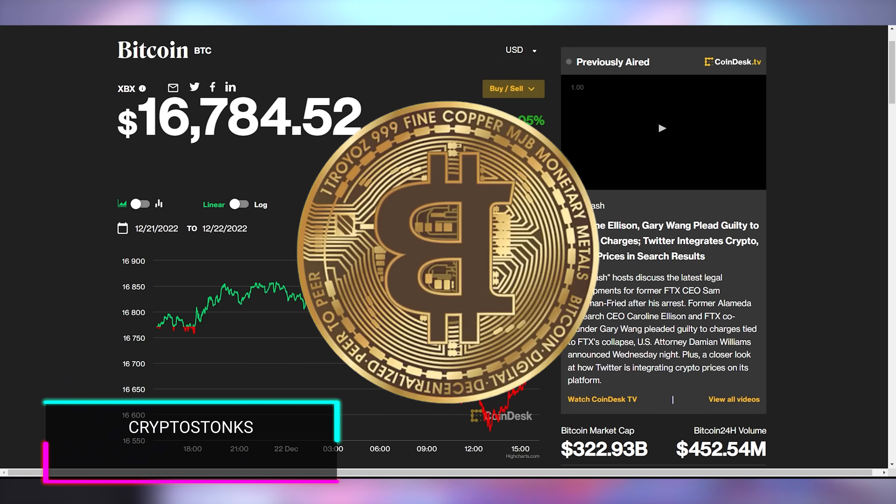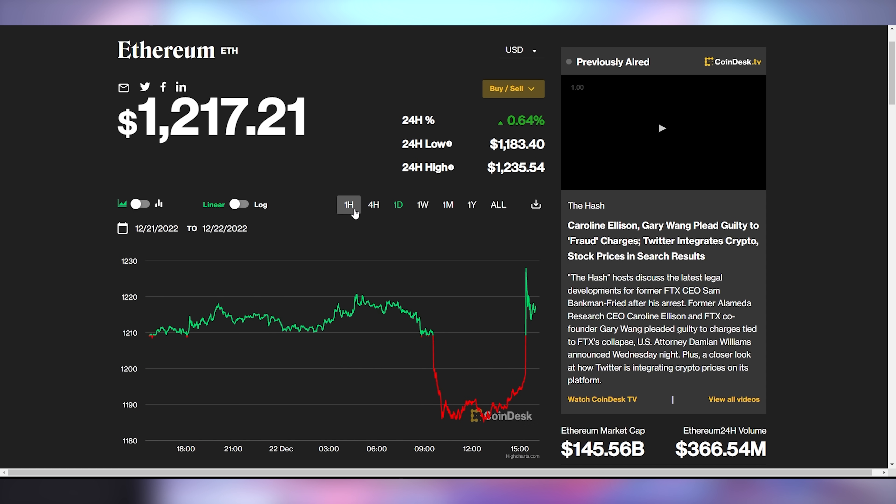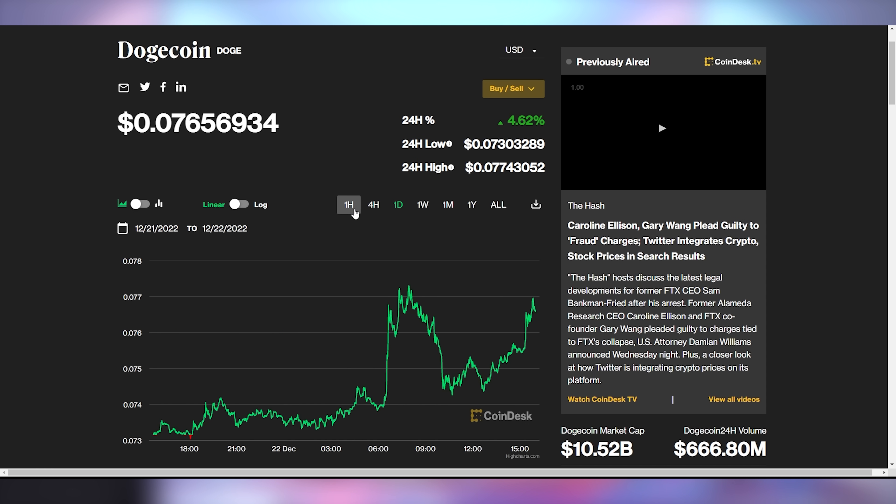Today's crypto update: Bitcoin had a rollercoaster of a day, currently up just a little bit after tumbling earlier, sitting at $16,784. Ethereum is following a similar trend, up 0.6%. Dogecoin is not following the same trend at all — it's actually up 4.62%. Everything's upside down.